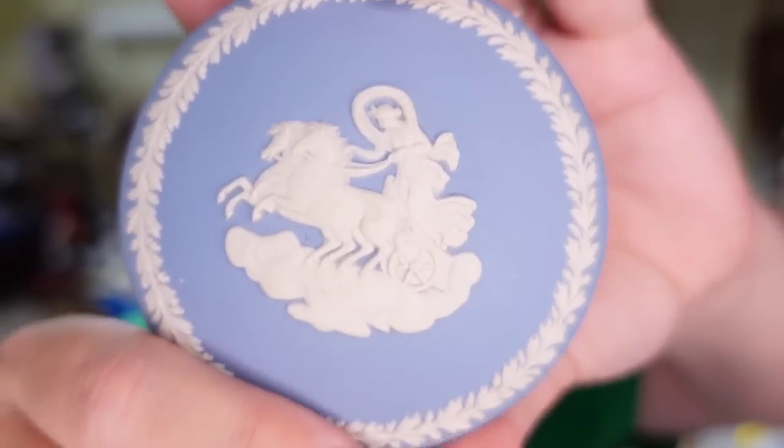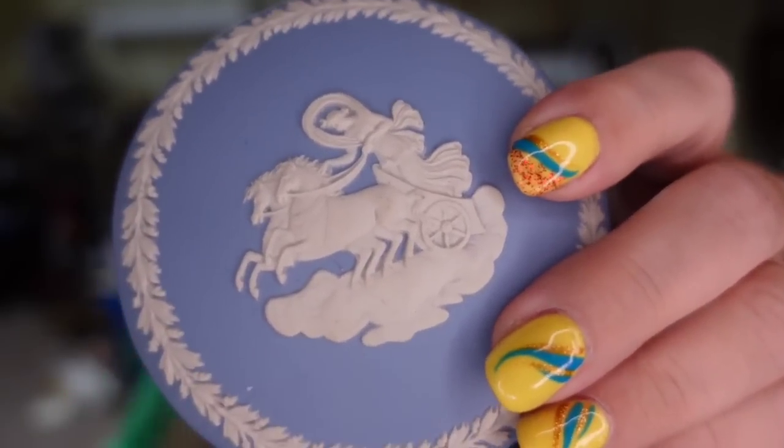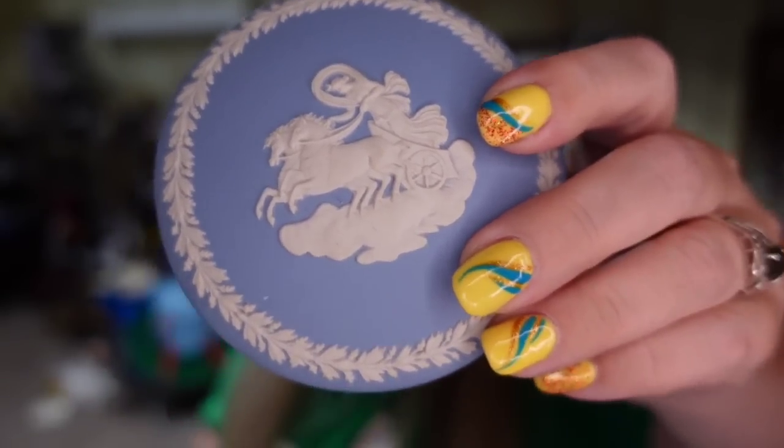And then a little Wedgwood trinket box. I paid $2 for this. It is ribbed on the side, clearly marked Wedgwood. It took about a year to sell. It sold for $20. The buyer did pay $12 in shipping.